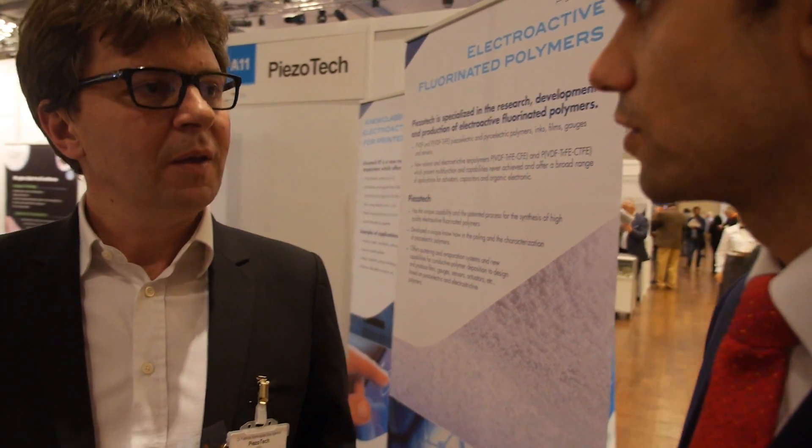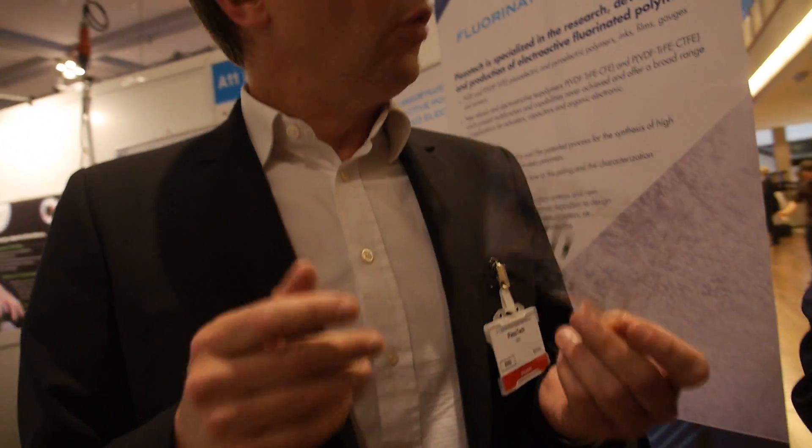Dr. Dos Santos, hi. My name is Kasia. Nice to meet you. Welcome to our show. It's great to have you here. Dr. Dos Santos is the CEO of a company called Piezo Tech. They create a printable piezoelectric material. So what is that used for? Maybe first tell me a little bit about the company and then show some of the applications you've developed.